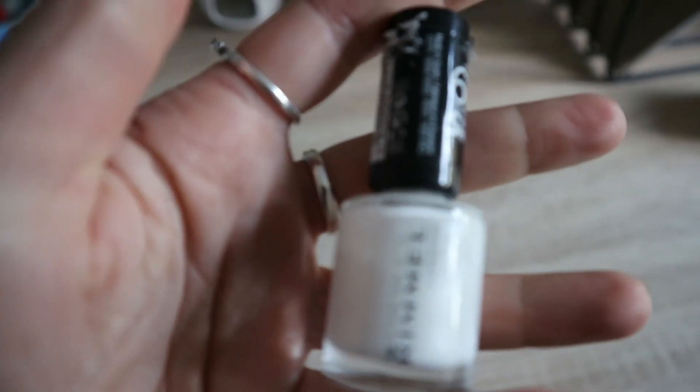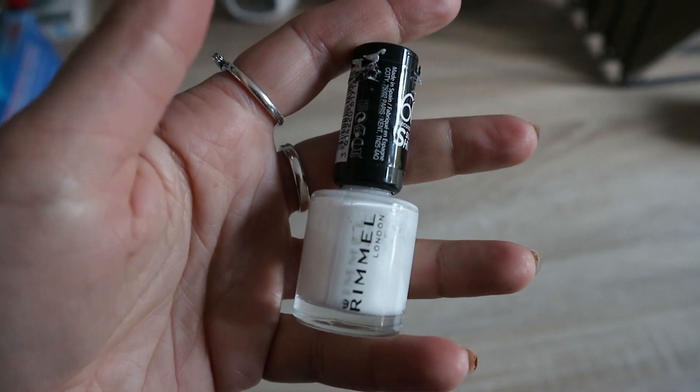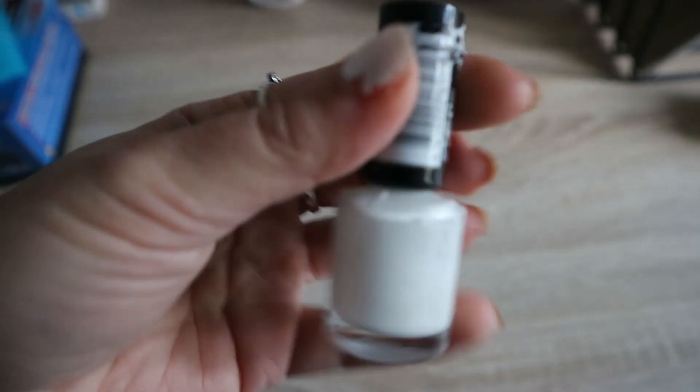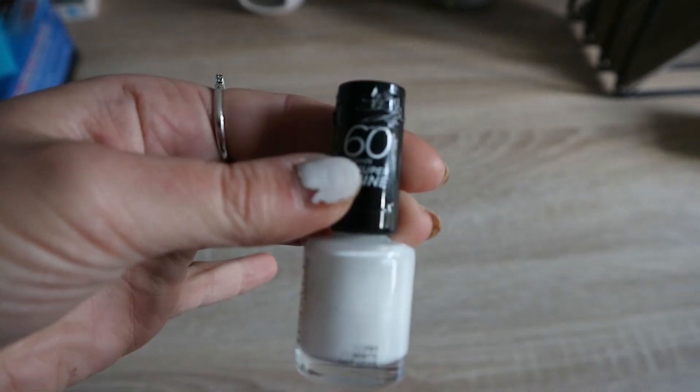So let's get these nails painted. Being super lazy about this — I'm literally just going to do a layer of this nail varnish on top of these nails. I'm using this Rimmel White Hot Love colour.